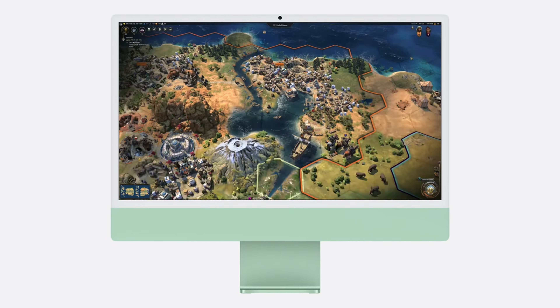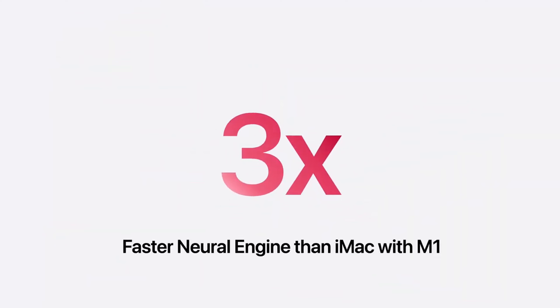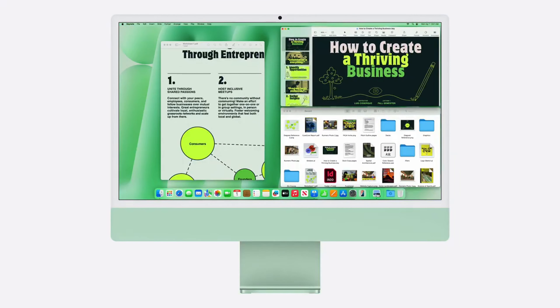Lastly, Apple announced that the M4 has a neural engine that's 3 times faster than the outgoing M1 model. Let's talk about the new display in the iMac.